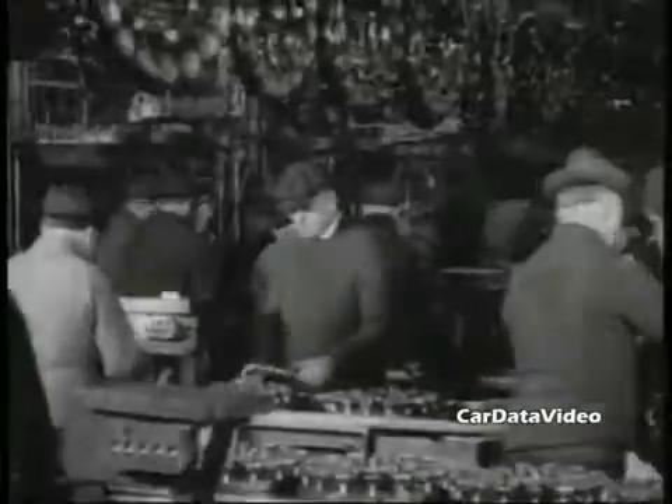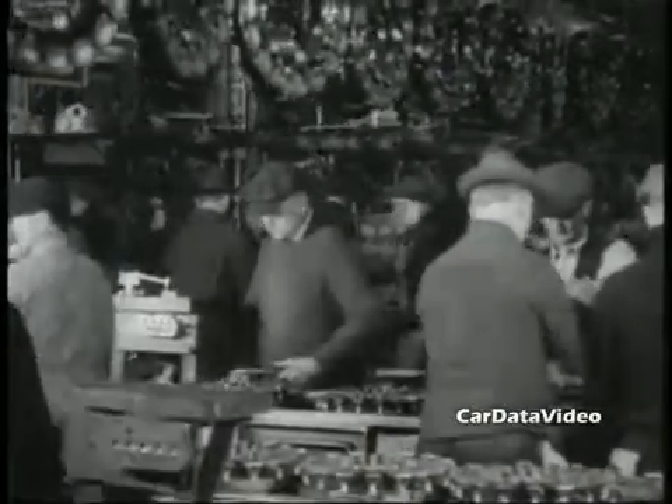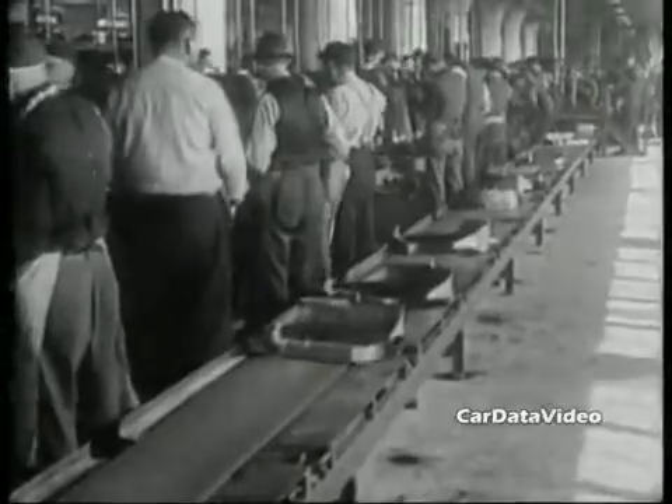When they were first introduced in 1909, they sold for $950, which doesn't sound like much to us today. Back then, that was quite a lot of money. Henry Ford cleverly paid his employees $5 a day, which back then was a huge amount of money compared to other jobs that they could get.